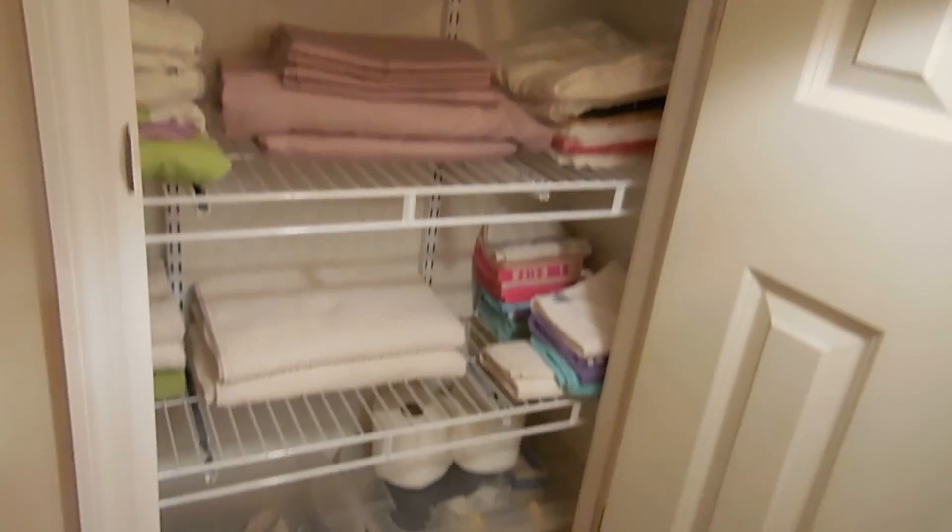If you saw the before, it was an absolute wreck — I had so many towels in here, three rows of just towels. Why, you know? I like having a little space where you can see through the racks. It's just more pleasing — I know what I have, I know what needs to be replaced, and it's easier to maintain.